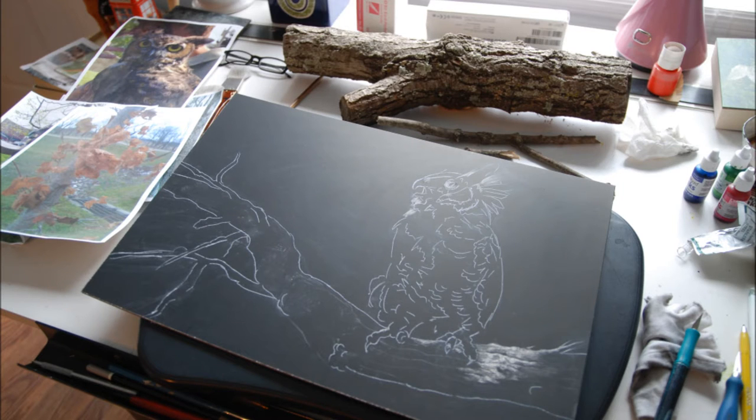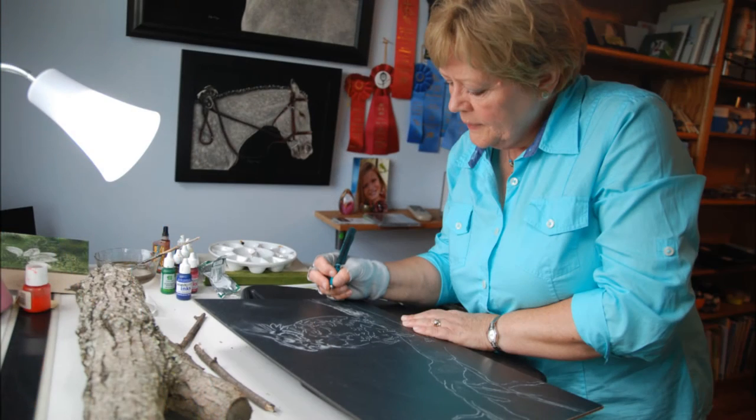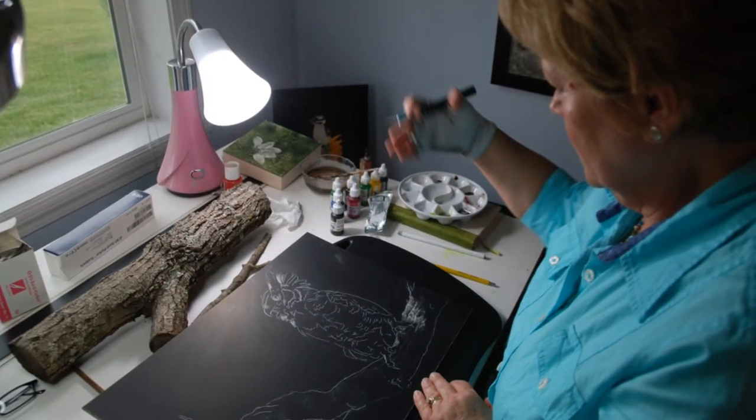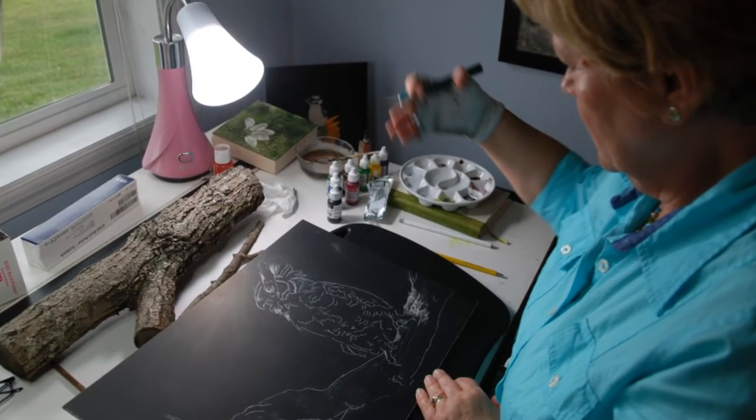What I usually do is I'll draw the image in chalk — just an outline with no details at all. And I start adding the details as I scratch. You can get all different kinds of shadowing and depth by how many scratches you put on the board. So if you want to make it like a gray tone, you just do less scratches or smaller scratches.